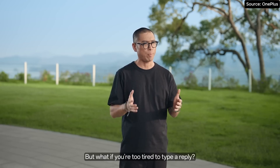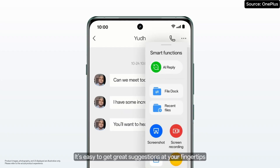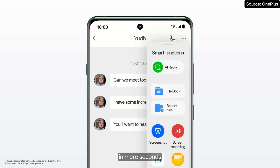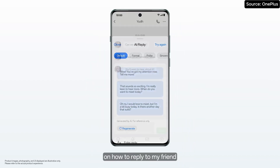What if you are too tired to type a reply? It is easy to get great suggestions at your fingertips in mere seconds. AI Toolbox has provided some great ones on how to reply to my friend.